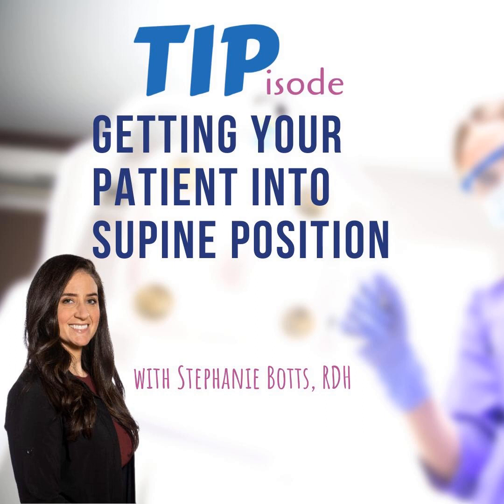A Tale of Two Hygienists presents this week's tip episode — quick and easy tips to keep you up to date, presented by the experts in the profession.